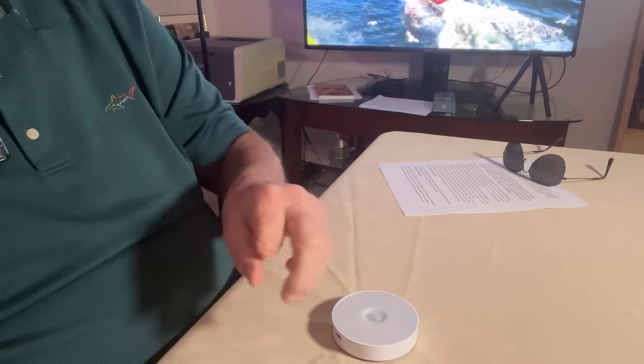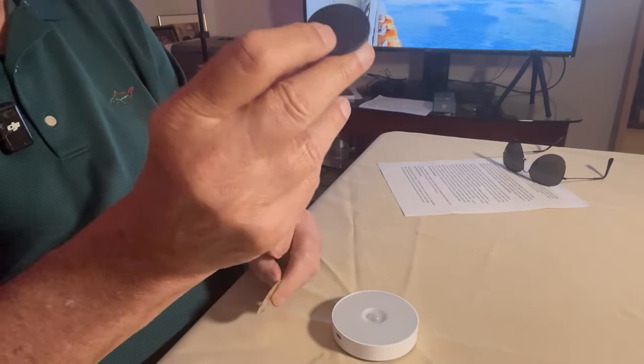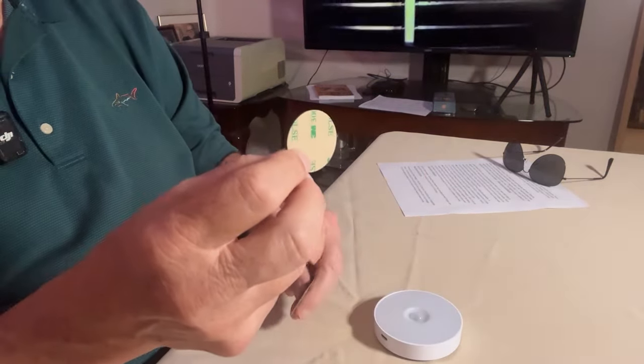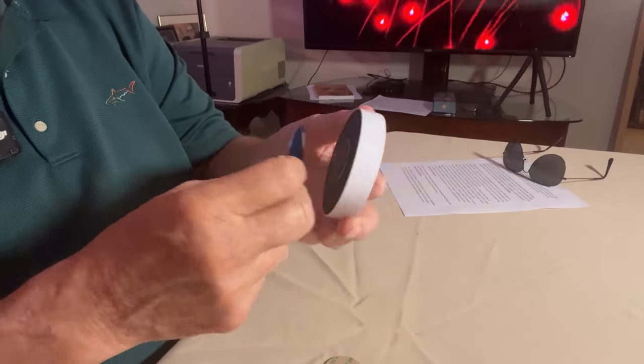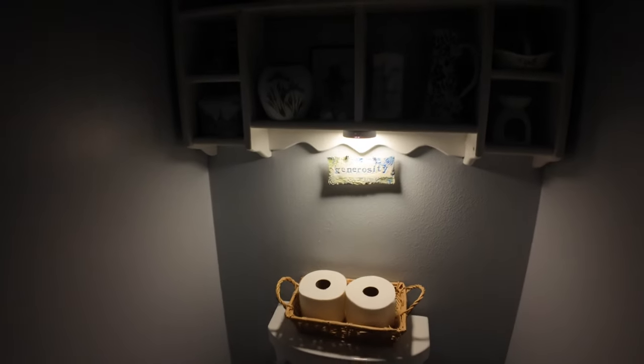The lights come with pre-sticky magnetic discs that attach to the back of the unit. They also include small metal discs so you can mount them permanently — for example in a closet at home. We actually put one in our bathroom at home, and here's a quick video of it: you can see me walking toward the water closet and the light comes on automatically. Pretty cool!